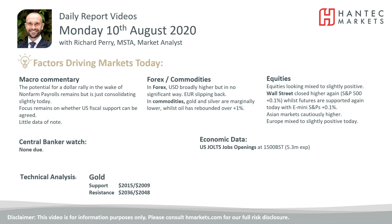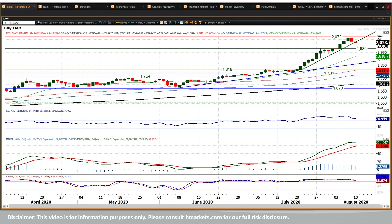Welcome back for my final daily report market analysis video. I'm Richard Perry, market analyst at Hantec, on Monday the 10th of August. This gold chart — we've been looking at the signs of a possible correction for a number of days now.